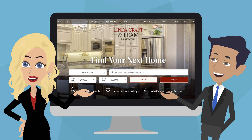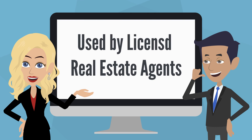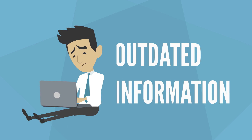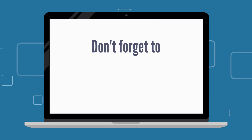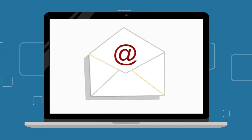Our incredible home search tool pulls local listings directly from the MLS — the Multiple Listing Service. It's the same source used by licensed real estate agents, and it gives you up-to-the-minute data, unlike some third-party national real estate search sites which have outdated information.